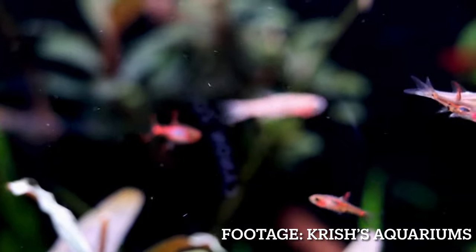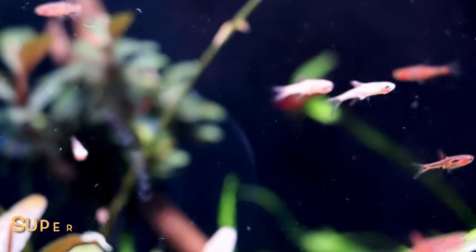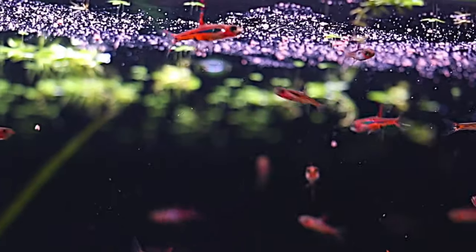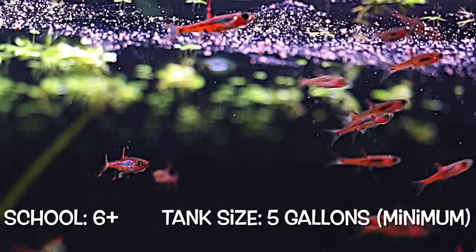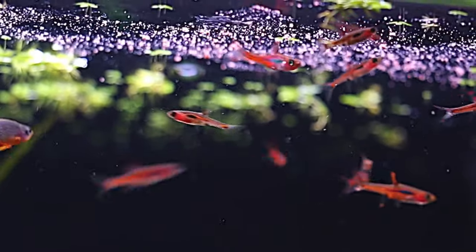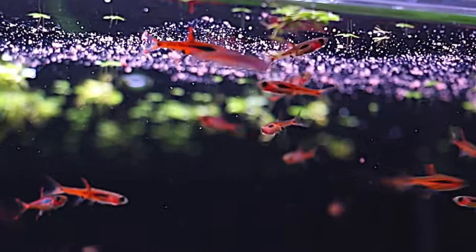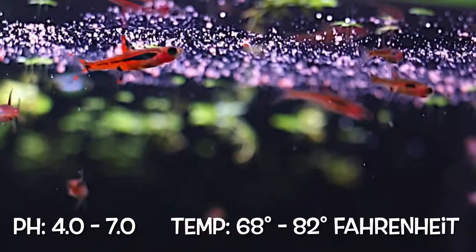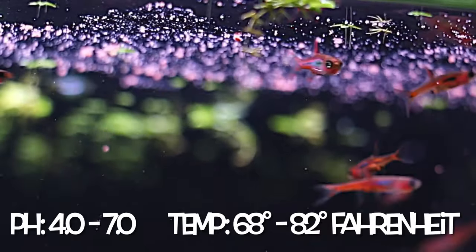Chili rasboras are a fish you cannot leave out of the best tankmates for Neon Tetras. These fish are super colorful and are always darting around. Chili rasboras do best in a school of at least 6, and a 5 gallon tank will be their minimum tank size, but a 10 to 20 gallon should be best. These fish do really well in a wide range of water parameters — a pH from 4.0 to 7.0 and a temperature from 68 to 82 degrees Fahrenheit.